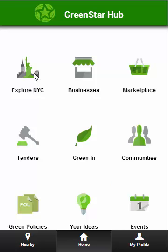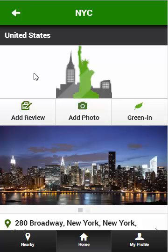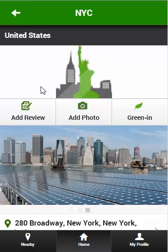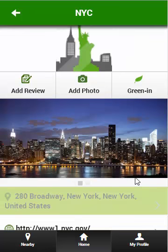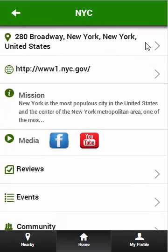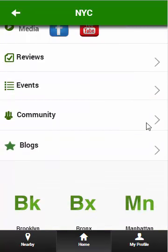Let's start things off with Explore NYC. This is a green wall, which is essentially a profile page. You will find contact information for the business whose green wall you are visiting. In this case, we are visiting New York City's. You will also find social media outlets, user reviews, events, communities for if you want to find discounted products, and blogs.